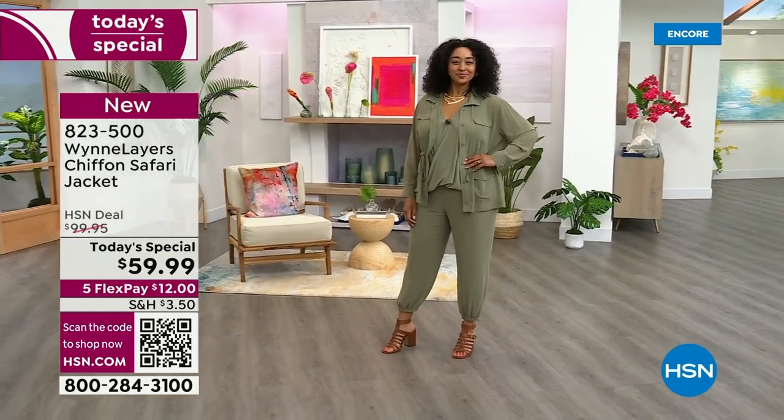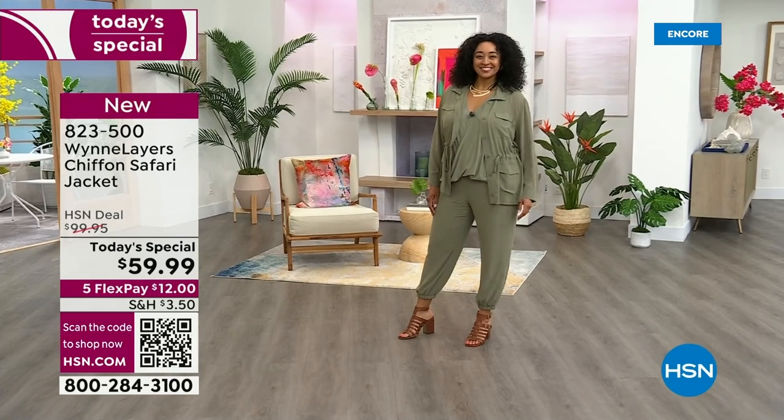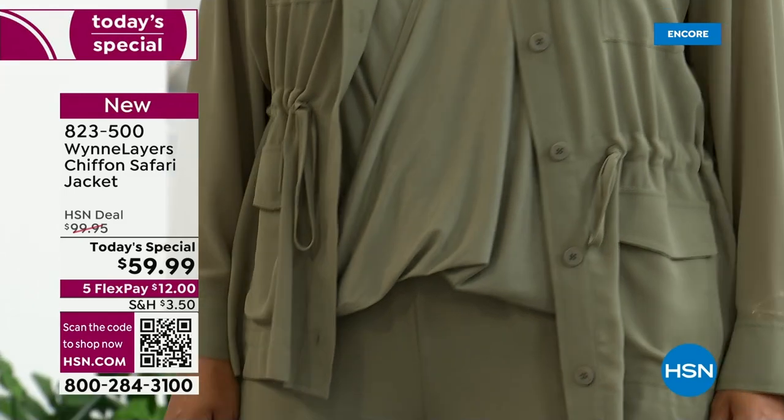Look at this gorgeous chiffon safari jacket. It's perfect. And it's under $60, which is crazy because it's going to be $100 after today — it's a one-day-only opportunity.